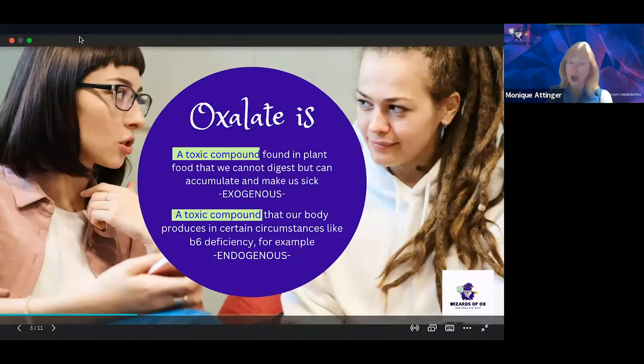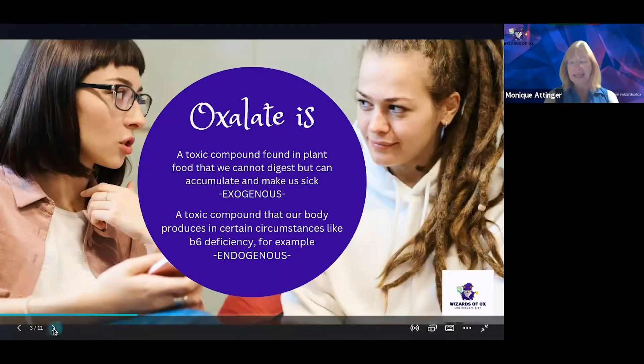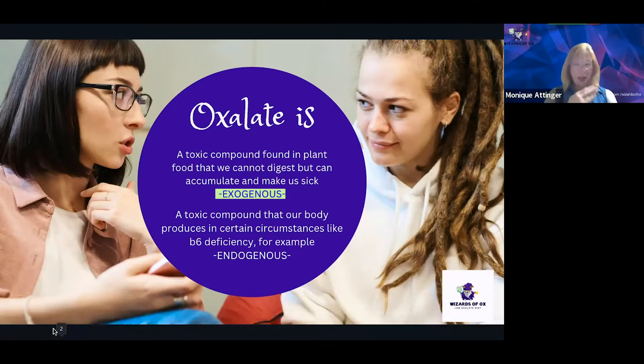Oxalate is a toxic compound regardless of where it's coming from. It can be found in your diet via plant foods. It can also be coming into your system through supplements that you might be taking. This is exogenous oxalate, which means coming from the outside in.